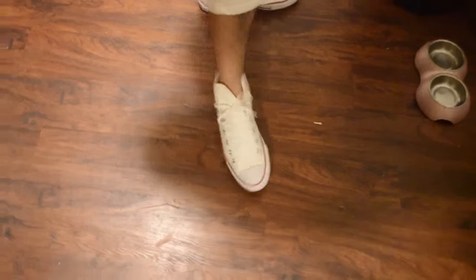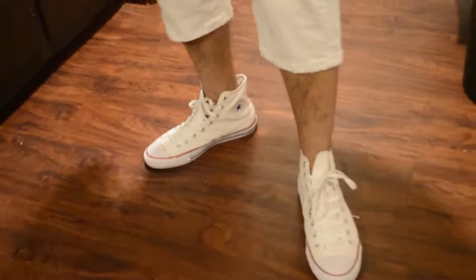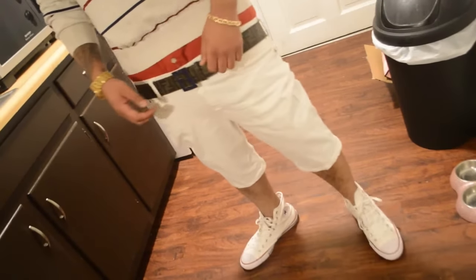First on the shoes, we got the Chuck Taylors. You can never go wrong with Chuck Taylors. Pants, these are some Levi's. Got these for like 25 bucks at Macy's.